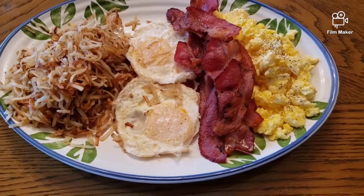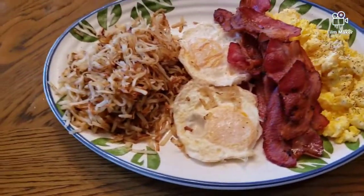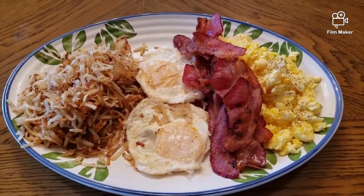Here you go, folks — hash browns, fried eggs, bacon, and scrambled eggs, all on the tailgater. Going to love this tailgater when I get out to the campground. Folks, we're going to eat!